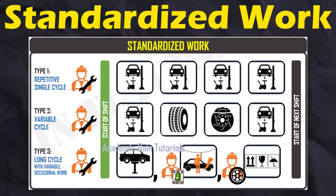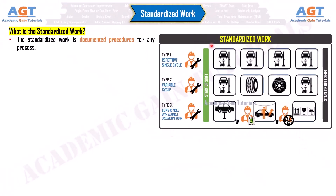Standardized work. What is the standardized work? The standardized work is documented procedures for any process. It must be a live document so that it can be easily changed as per the modification of the process.